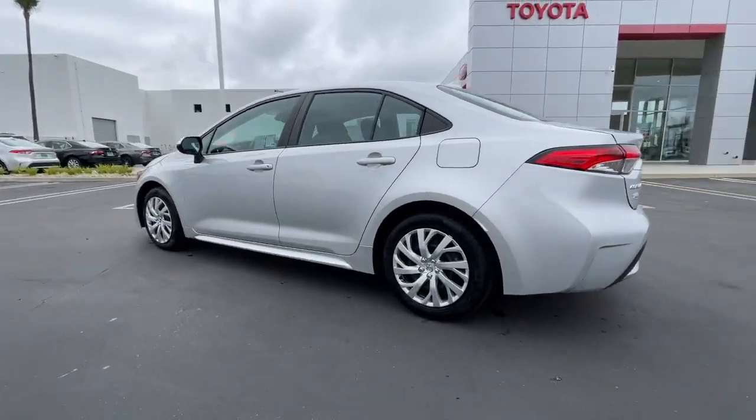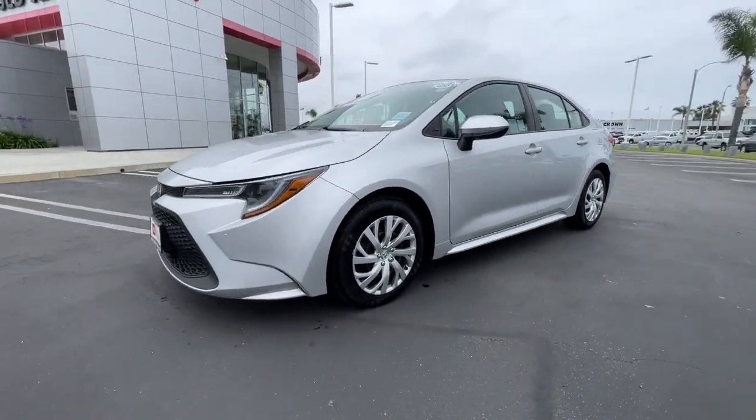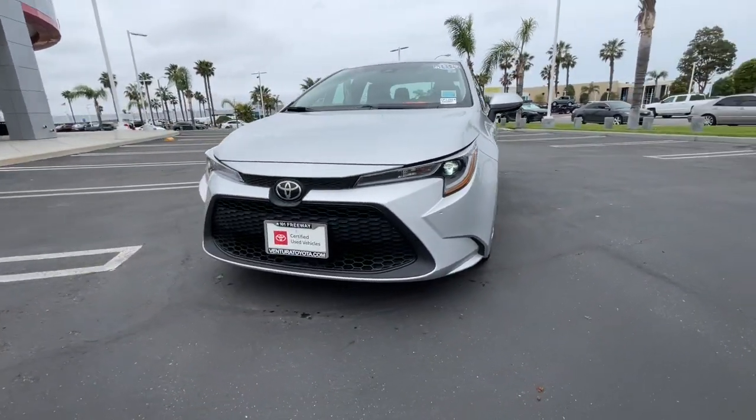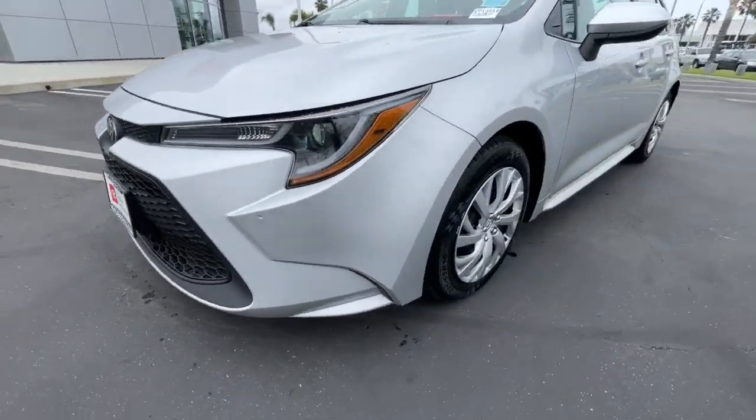This sleek Corolla delivers impressive fuel efficiency, advanced safety features, and head-turning style. Comfortable, affordable, and equipped with today's lifestyle in mind, it makes every journey the best it can be.